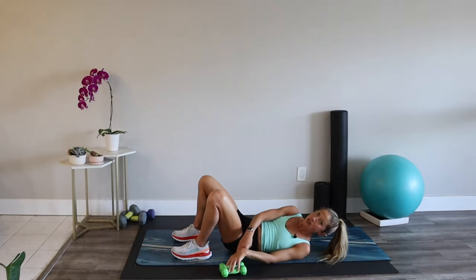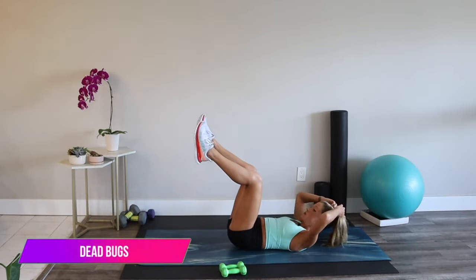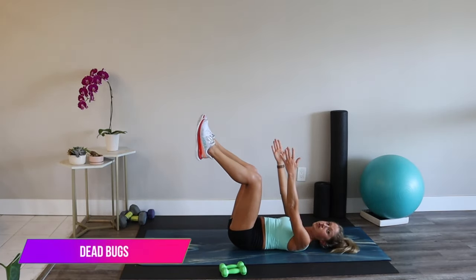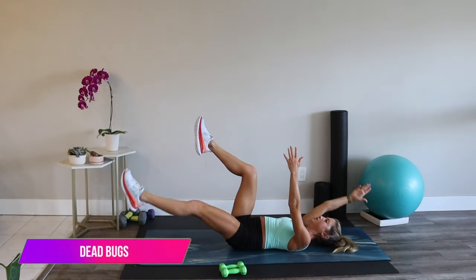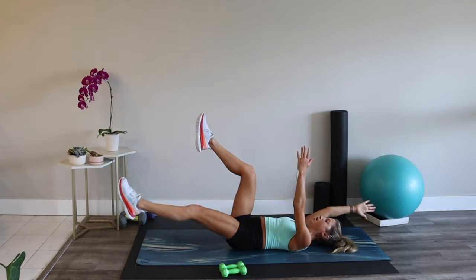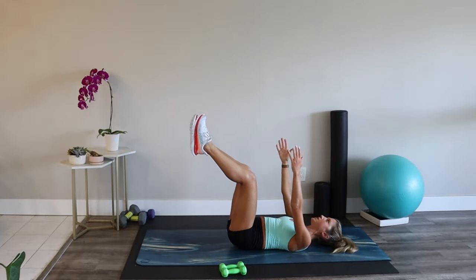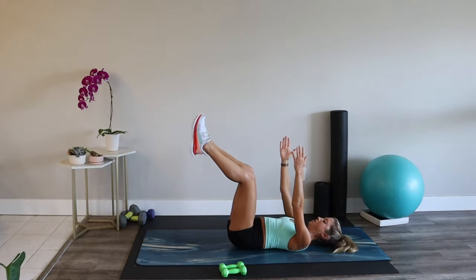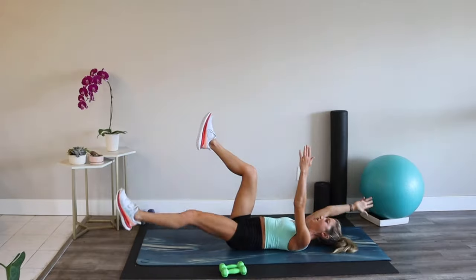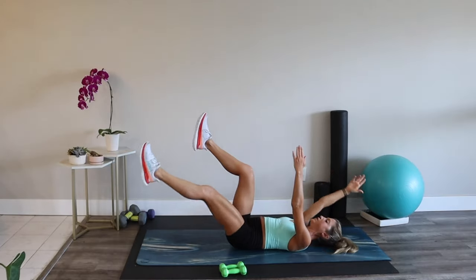Lower your hips and take your weights to the side. We're moving into a dead bug. Arms up, legs up — keep your lumbar spine close to the mat. Right arm, left leg: reach it out and switch. If you've done any of the other core workouts on this channel, we do a lot of dead bugs. They are an essential exercise for core strength and stability, and they never get easy no matter how fit you get.